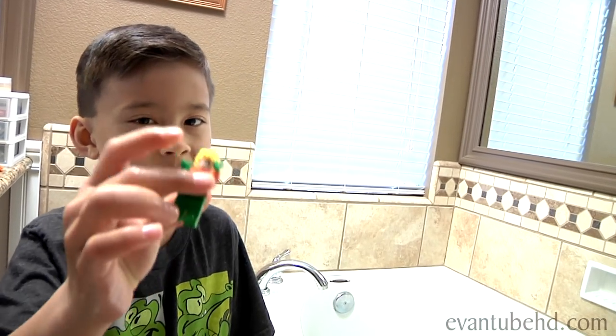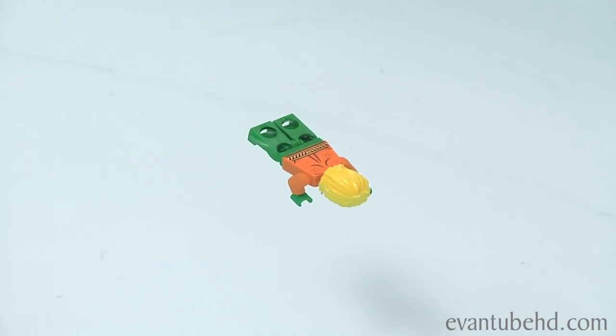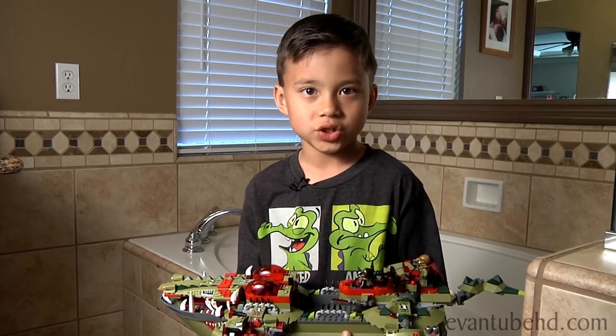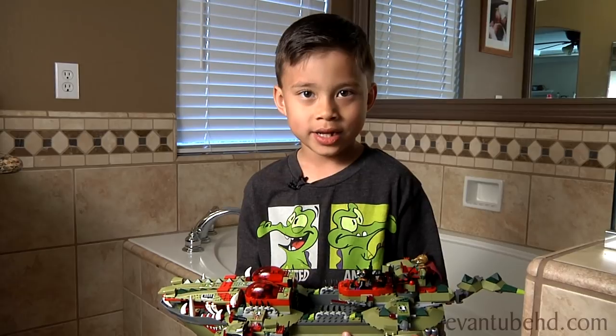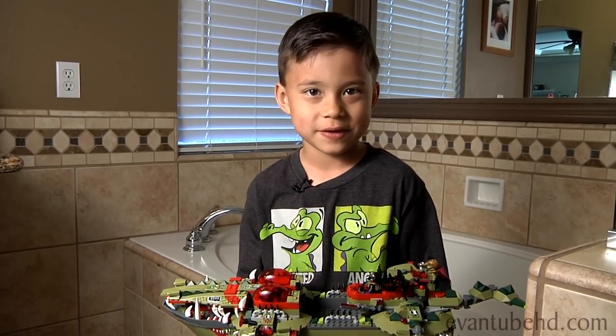Finally, let's see if Aquaman actually does swim. Uh oh, I think he drowned. So that was the Kragger's Command Ship video, I hope you liked it. If you want to see more Chima, press the like button. Don't forget to like, favorite, and subscribe. Now I have to take a bath.